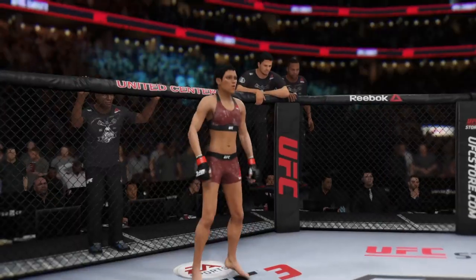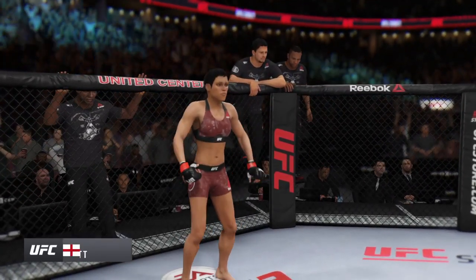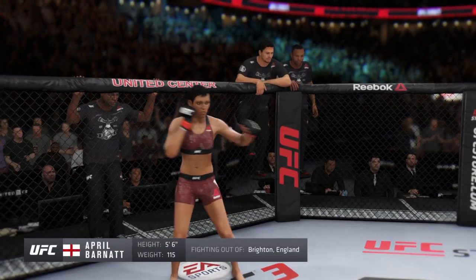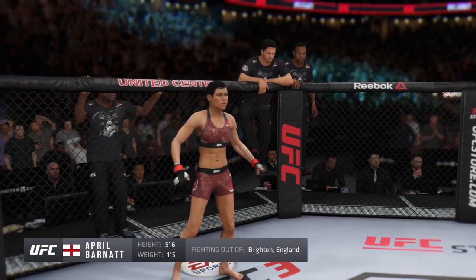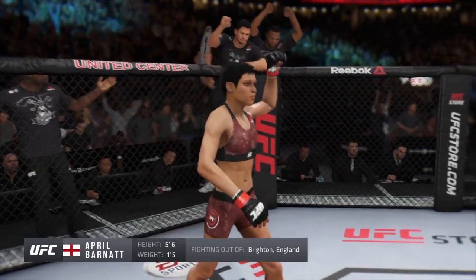And now, this woman is a kickboxer making her professional debut here tonight. She's 5'6", weighing in at 115 pounds, fighting out of Brighton, Sussex, England.